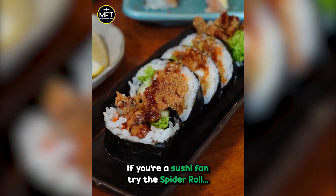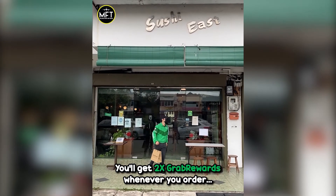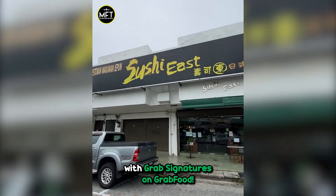If you're a sushi fan, try the spider roll or the dragon roll. Order Sushi East today. You'll get two times Grab rewards whenever you order with Grab Signatures on GrabFood.